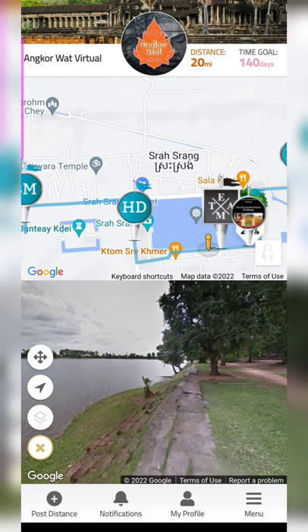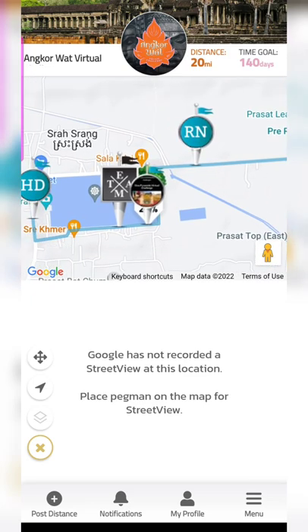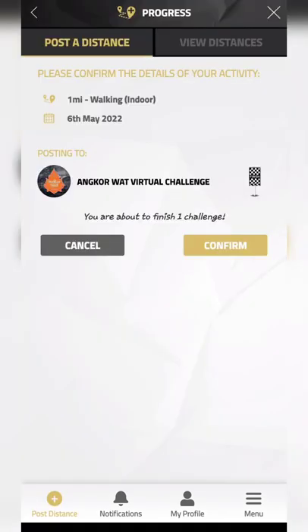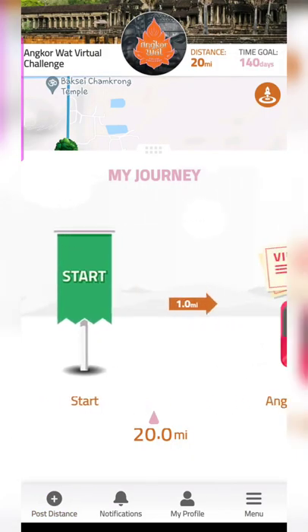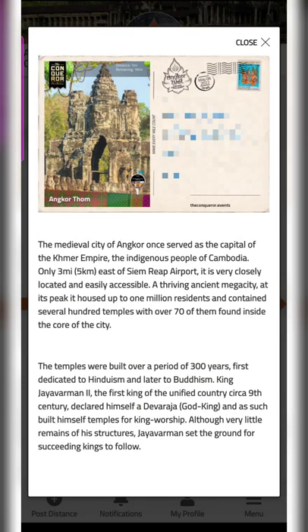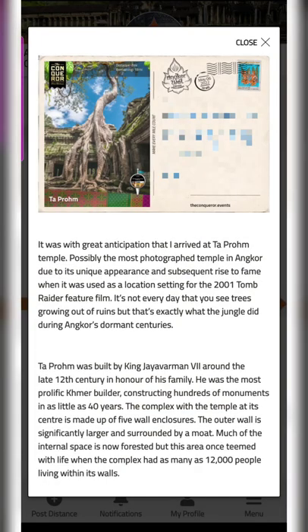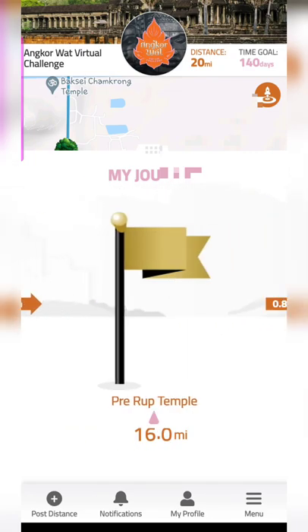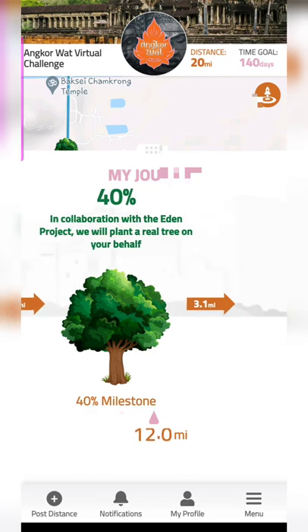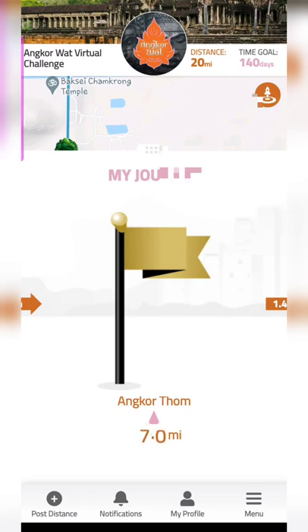I would definitely sign up for more challenges. I've already completed the Angkor Wat virtual challenge — once you complete it, you can see your full journey in the app. I've got my postcards along the way, which are very beautiful — you can download and save them, and some people print them out. The postcards give a description of the place and even show what the weather was on the day you completed the challenge. You can see the milestones and different places you've been to — it's very educational.